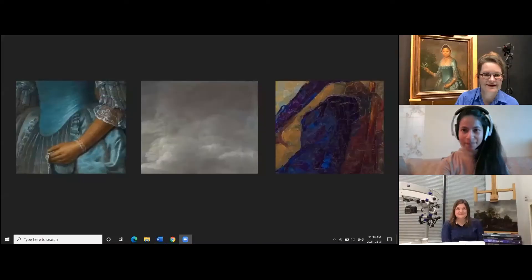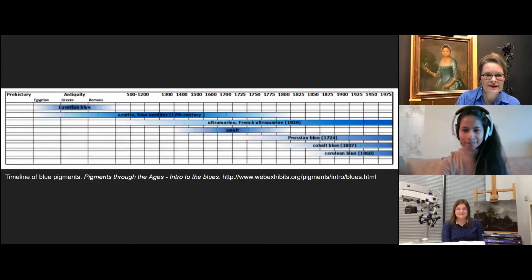Preparing pigments was really time consuming. Could we go to our next slide please? This is a timeline of blue pigments showing historical blue pigments and when they have been used. Egyptian blue, which is a copper calcium silicate, was one of the earliest blue colors available. It was made by heating copper, calcium, and silica-containing material together to a very high heat.